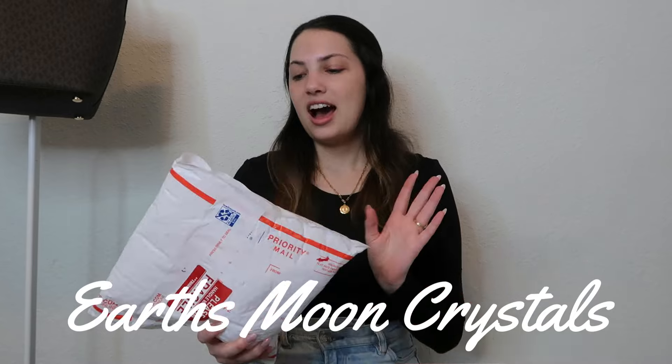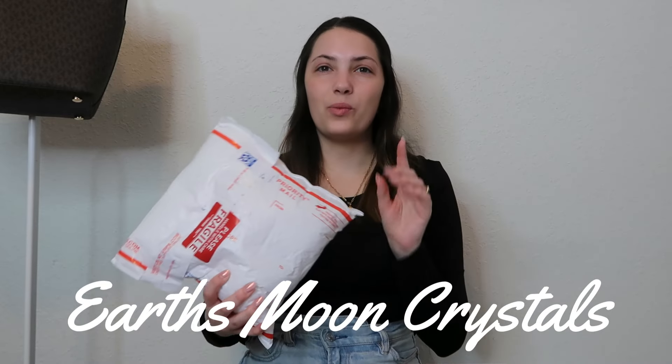The first package I got is from Earth Moon Crystals. I have ordered from this company one other time and got a stunning Larimar heart. This has been sitting here for weeks — I got it a few days after I ordered, so I'm very excited. I don't know what's in it at all. I've been feeling around to see if I can feel anything. I was right — there are three pieces in this order, and I got a little freebie. I'm going to save this sphere for last.